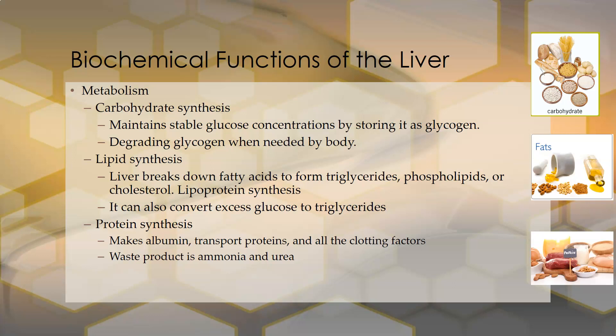Protein synthesis is a major function of the liver. It makes albumin, which accounts for about half of the protein in your blood. It makes transport proteins, including lipoproteins and many others. It makes all the clotting factors. The waste product of protein metabolism is ammonia and urea.